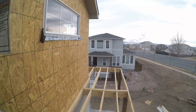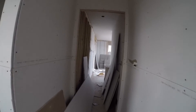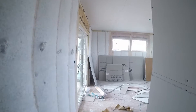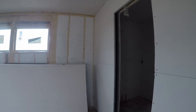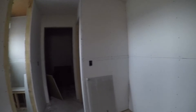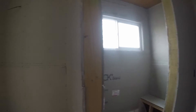Here is the entry to the master — master bedroom, master bathroom. Vanity, vanity — it's going to be a great shower right here, very big, and another vanity.